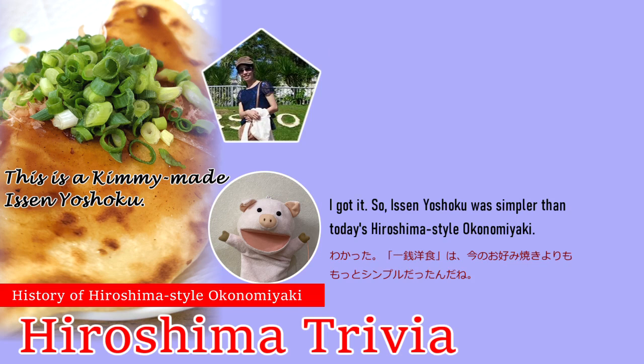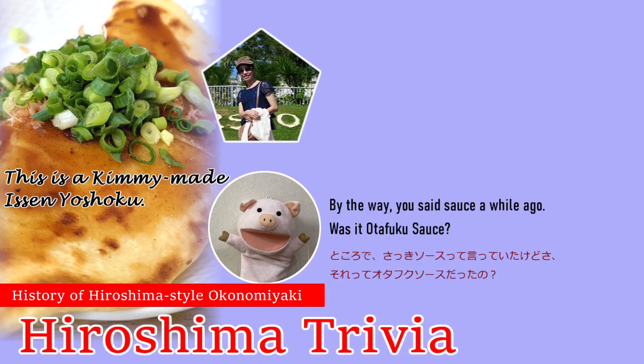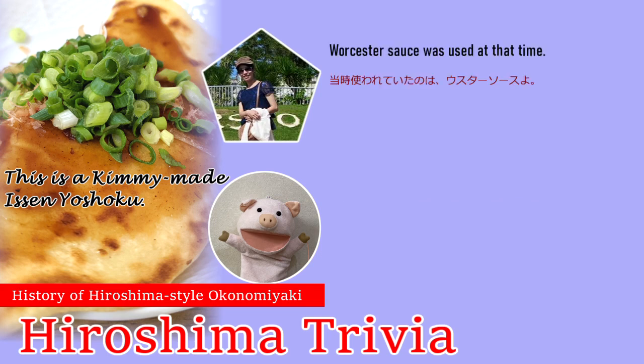So issenyoushoku was the predecessor of today's Hiroshima Style Okonomiyaki. By the way, you said sauce a while ago — was it Otafuku sauce? Worcester sauce was used at that time.